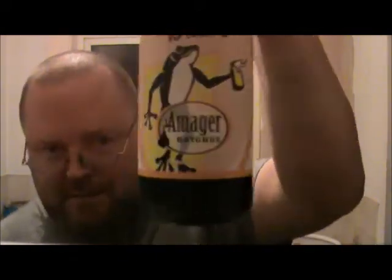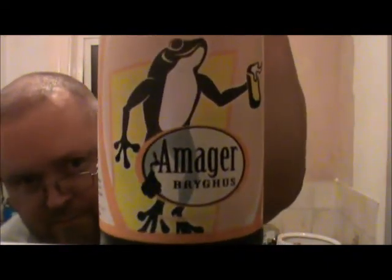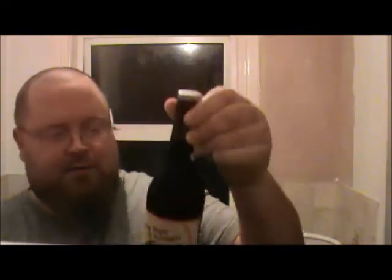If you pronounce this right, it's from Amager Brughaus Brewery from Denmark. And this is called Frog Hops to Amager. There you go, there's the label. Quite a funky, retro-looking label. It's quite nice actually. There's nothing on the side to say...